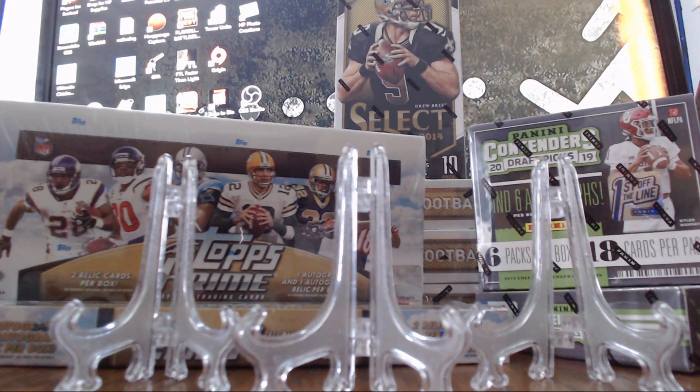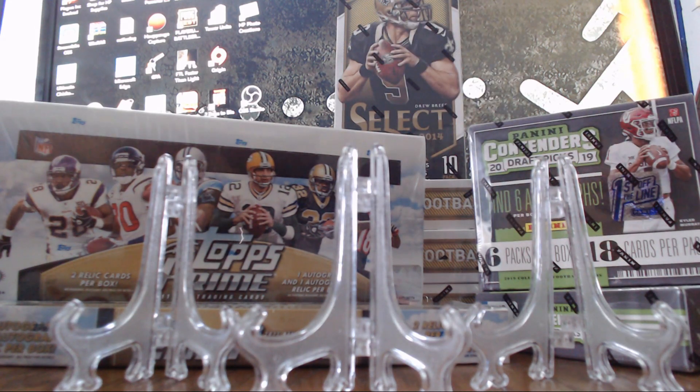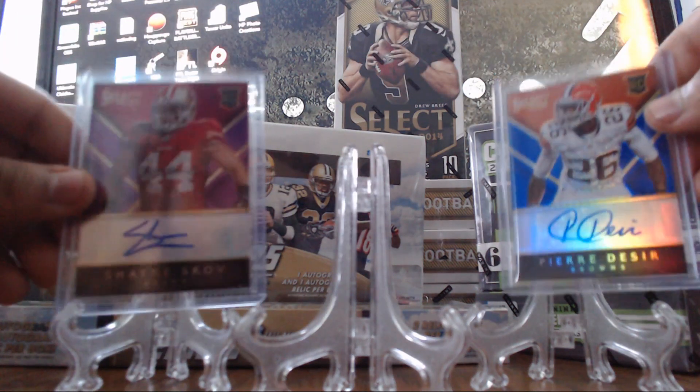I actually did just one box of this and one box of Select, just to give it a little preview. The Select had some color in the autos, so that was pretty cool.